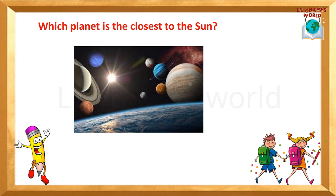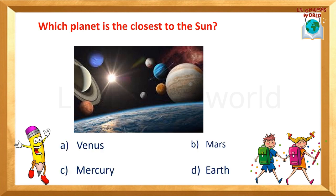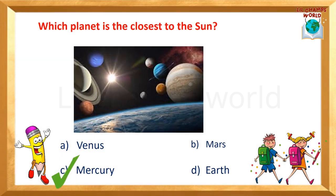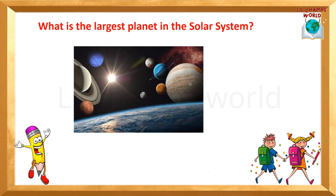Question number 3: Which planet is closest to the sun? Options are A, B, C, D. The correct answer is option C — Mercury. Mercury is the first planet.